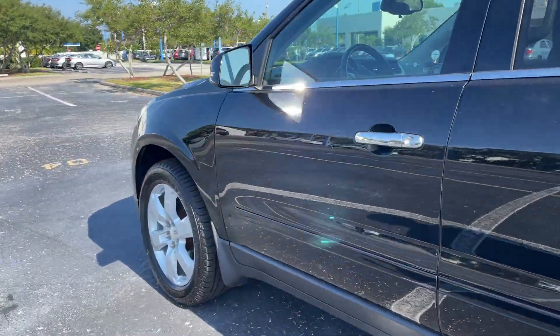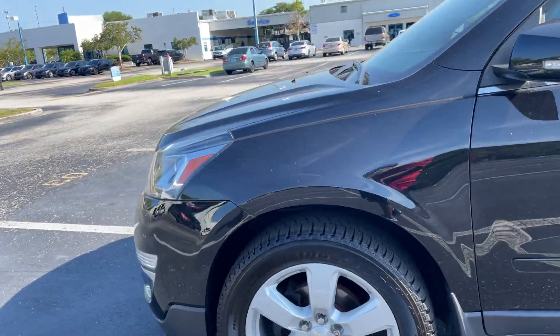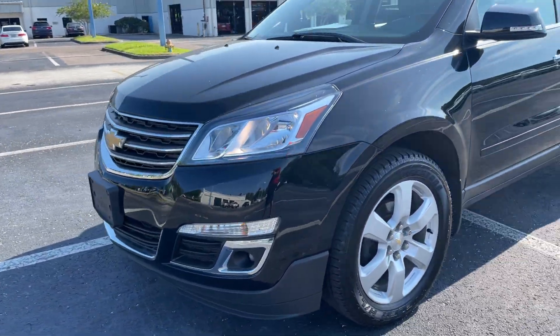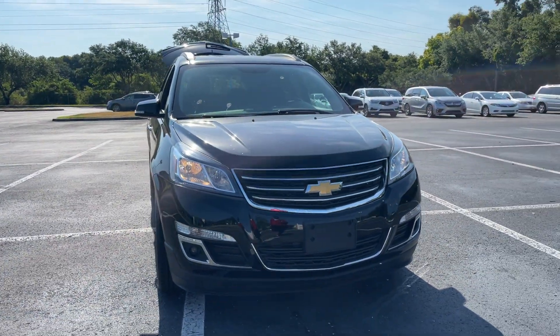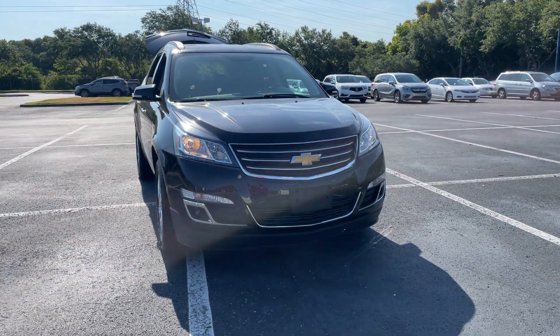This vehicle is powered by a 3.6 liter V6 engine, so it's got power. And like all pre-owned vehicles at AutoNation Honda, it has a five-day, 250-mile money-back guarantee.